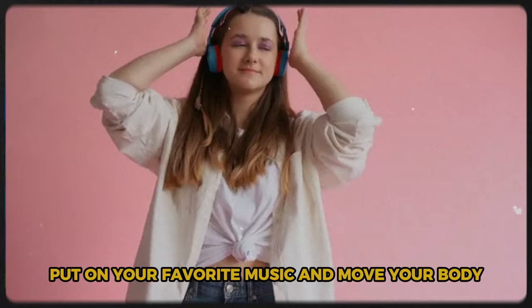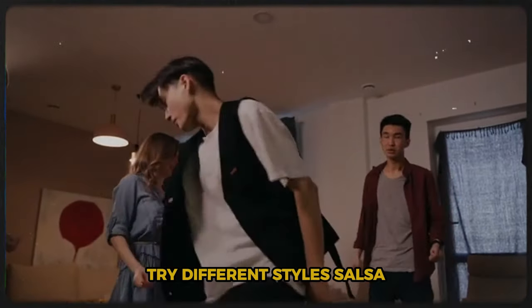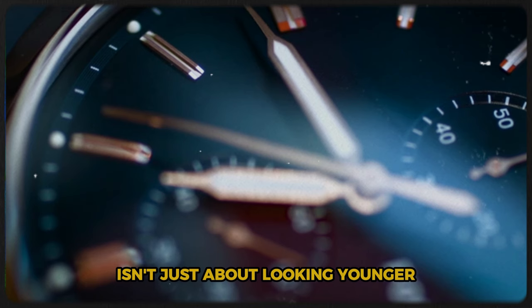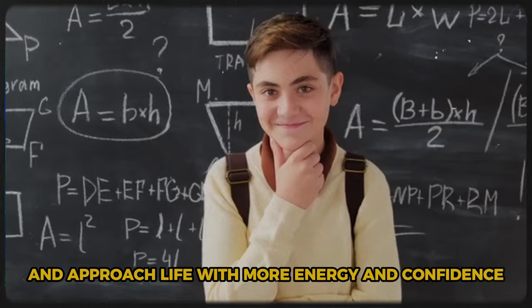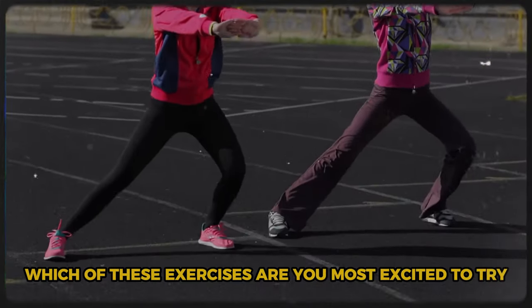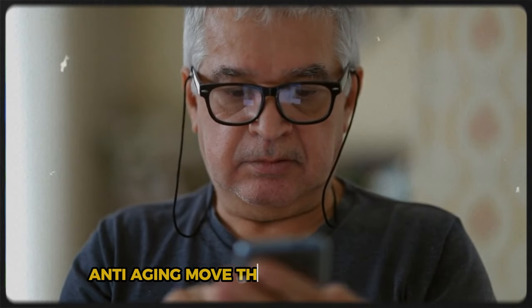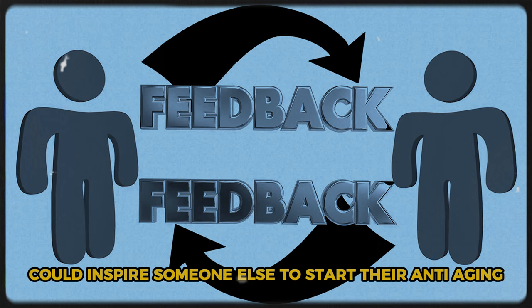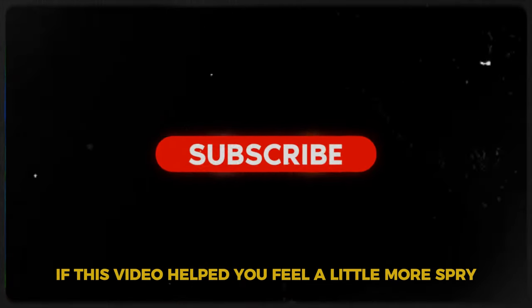There's no right or wrong way to do this exercise — put on your favorite music and move your body however feels good. Try different styles: salsa, hip-hop, ballroom, or just freestyle. The key is to keep moving and have fun. These seven exercises will help you move better, feel stronger, and approach life with more energy and confidence. Which of these are you most excited to try? Drop your thoughts in the comments below. If this video helped you feel a little more spry, give it a thumbs up and hit that subscribe button.